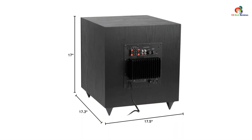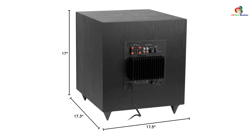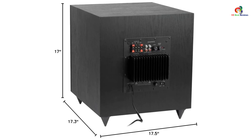The subwoofer has dedicated units for right and left speakers, so you can connect it with the left and right output of the amplifier for balanced audio performance. Even though it is cheap, it has a 2-year warranty available.